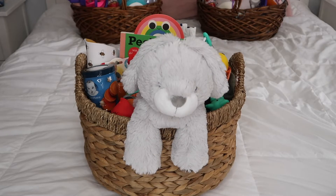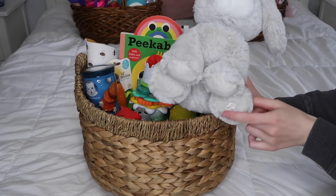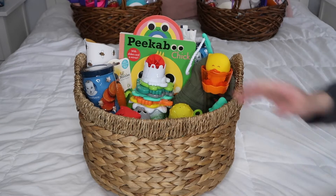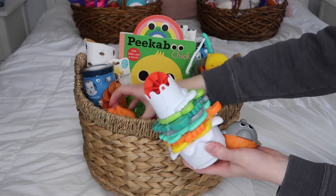Hi guys, welcome back to my channel! Today's video is what is in my kids' Easter baskets this year. This is Leo's first Easter and this is his basket. I could not find a matching basket so this is the one I ended up getting. This is his little bunny and it also sings a little lullaby, which is so cute.